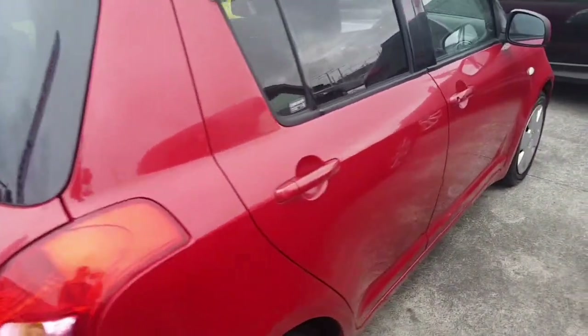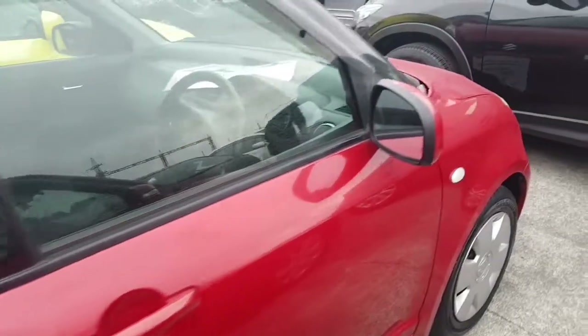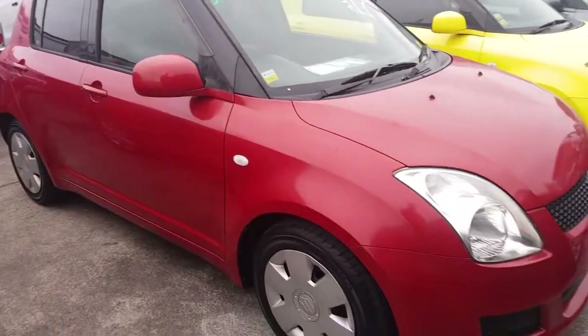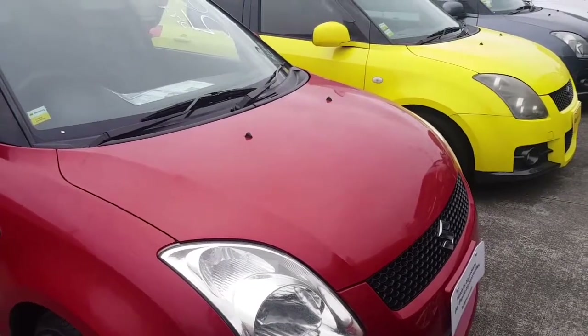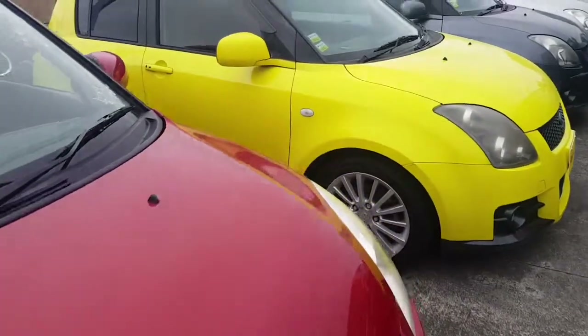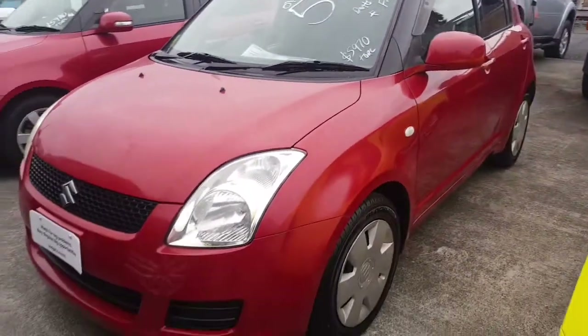Looking actually really tidy apart from that. I'll finish the lap before I start talking too much, but I mean this car with the kilometers, the age — fantastic value. It's got brand new tires, it's got a really nice dark interior. And to be honest, I can't really see any other damage there. So that is a nice example of a 2008 Suzuki Swift.